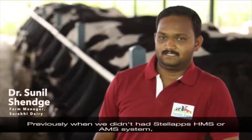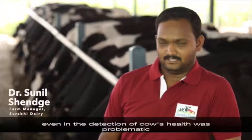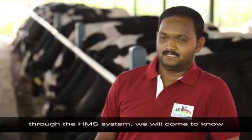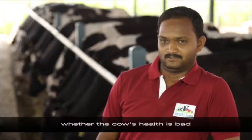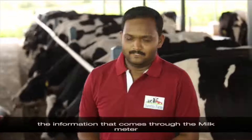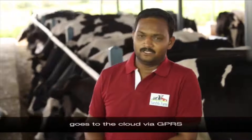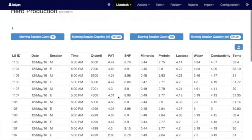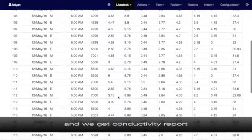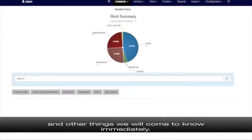Previously, without the STALAPS HMS or AMS system, we used to face losses in milk production and detection of cow health was problematic. Since the STALAPS smart milking system was installed, through the HMS system we can know whether a cow's health is deteriorating, whether milk production has increased, and whether there is significant improvement in cow health. The information from the milk meter goes to the cloud via GPRS, and through the HMS portal we get the milking averages and conductivity reports, which tell us immediately if any cow is ill.